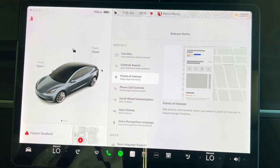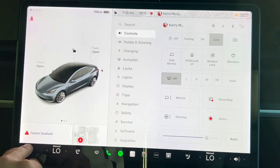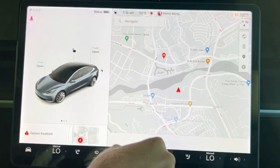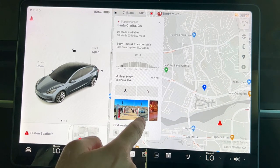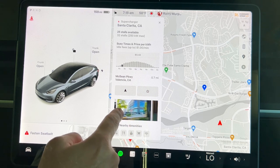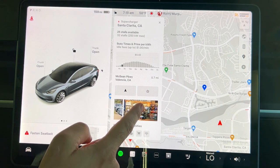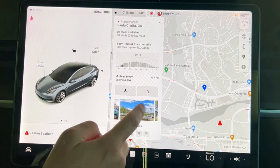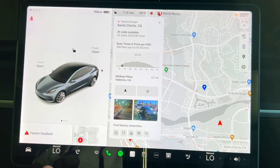Points of interest — this is really cool. I just discovered it this morning with superchargers. Going to maps and pulling up a local supercharger, it now shows pictures of the location. If you're on a road trip, you can see what you're in for, what's around, where it might be located based on the surroundings. It's becoming a little more robust operating system, for sure.